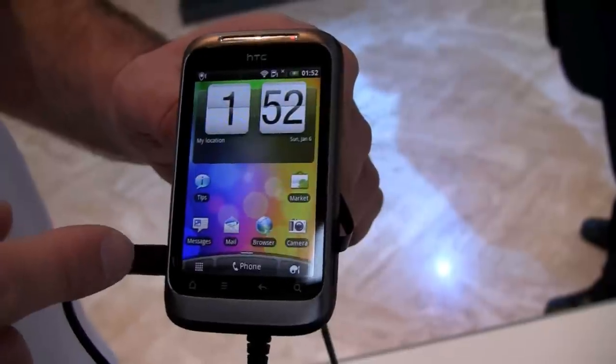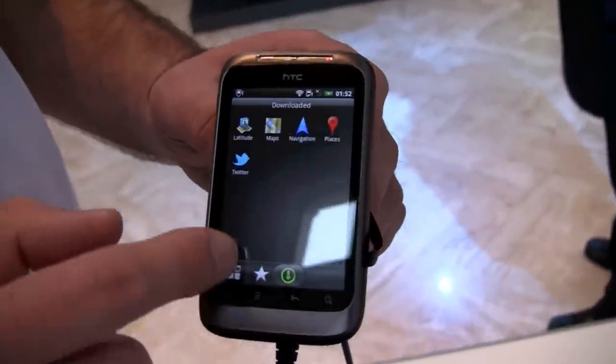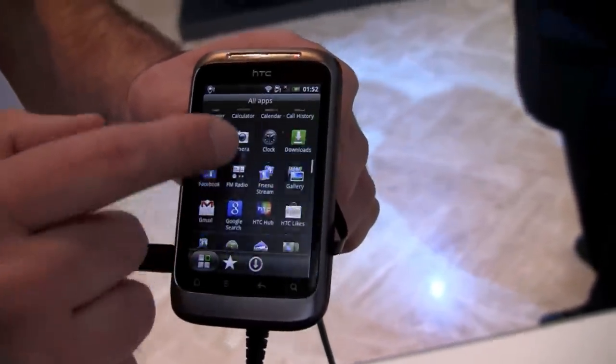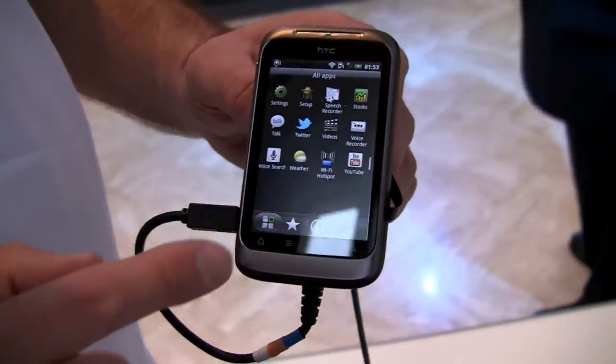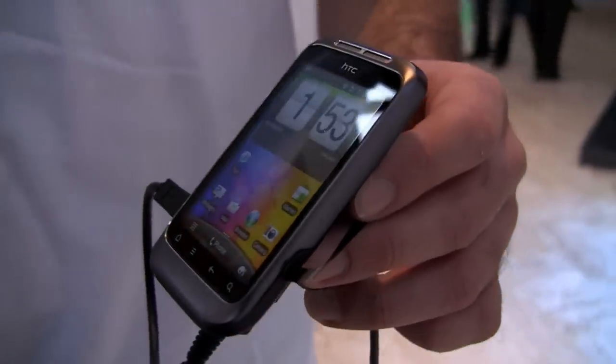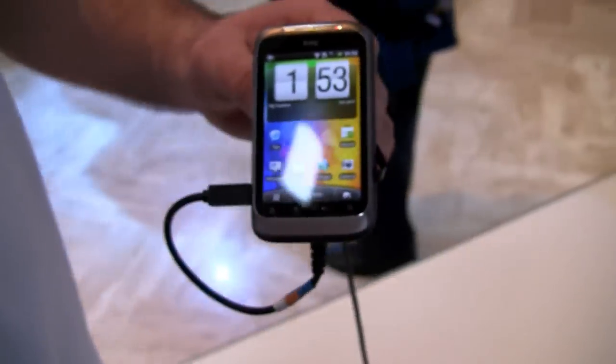It also runs location services, similar to the Desire. You can preload maps on here with HTC Sense.com. So that's a quick look at the HTC Wildfire S from HTC's Mobile World Congress press conference.